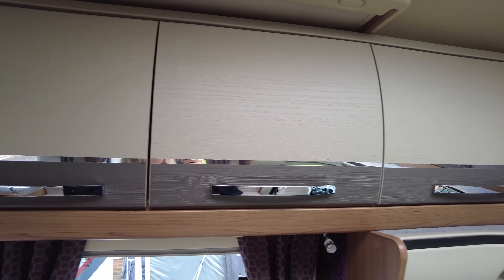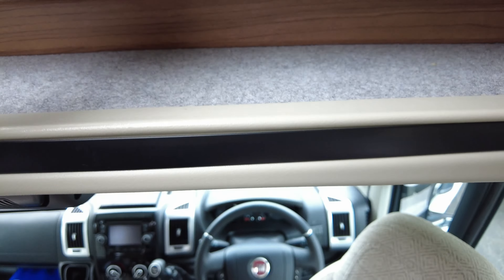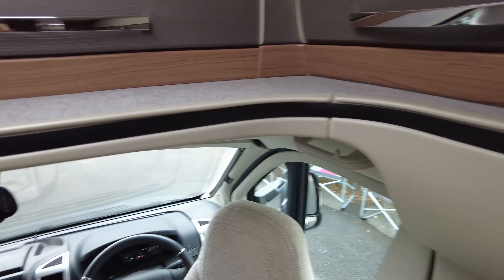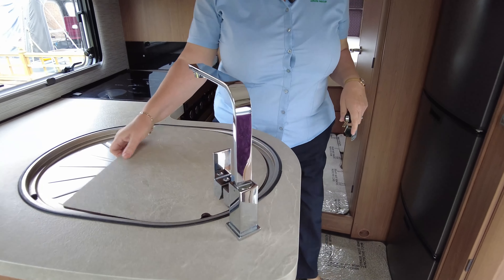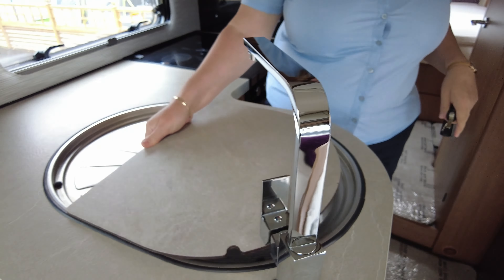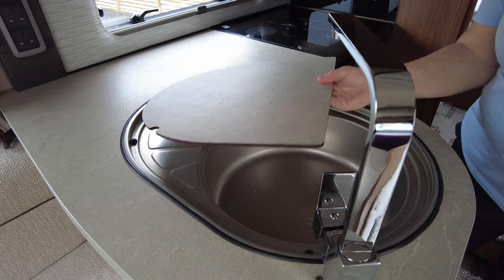Going into the cab, you'll see the reversing camera is on the mirror there. It's got cab air conditioning, sat nav, Bluetooth for your phone, radio controls on the steering wheel, and phone controls on the steering wheel. Six-speed manual gearbox, and there are cup holders in the cab as well.